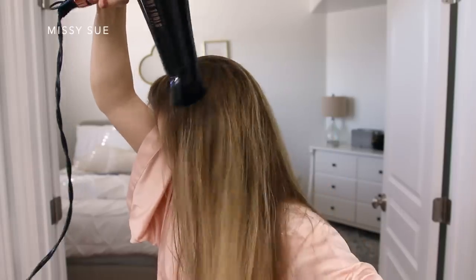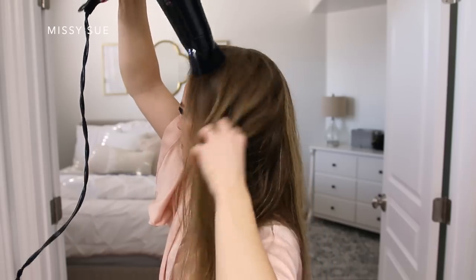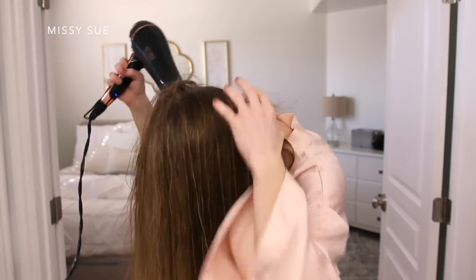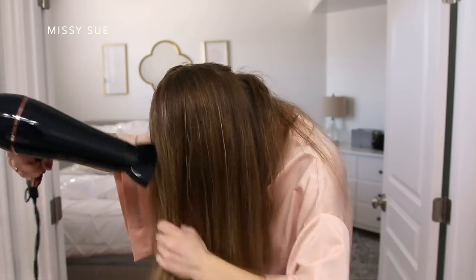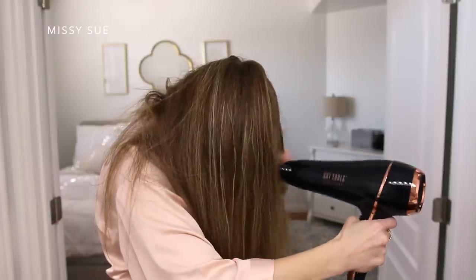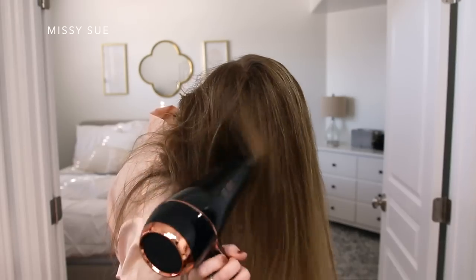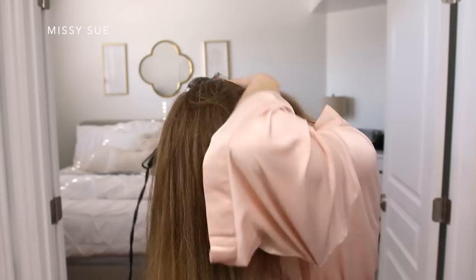So when my makeup is done and I'm ready to finish my hair, I'll just grab my blow dryer to finish drying it the rest of the way. I usually start by parting my hair and then aim the nozzle at my part just for a few seconds to help set that in place. Then I'll just finger comb my hair while I dry the top of my head just to ensure that the hair will fall the right way once it's all dried. Then to help add some significant volume, I'll flip my head upside down and completely dry it the rest of the way.